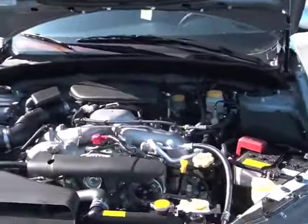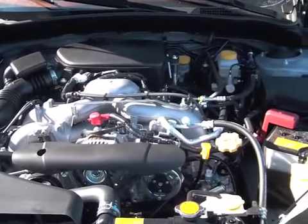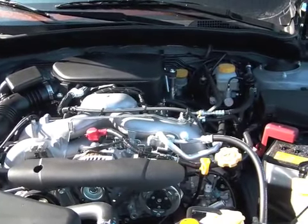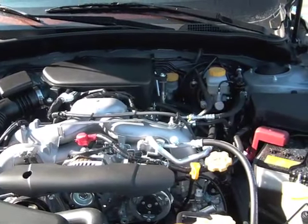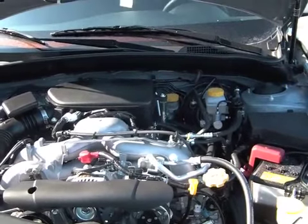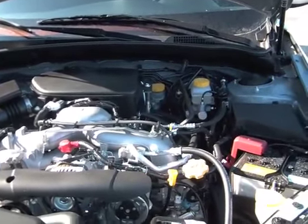Underneath here you have our patented all-wheel drive system mated to our 2.5 liter four-cylinder boxer engine. It's incredible because it's symmetrical and offers incredible stability, control, and comfort to you.